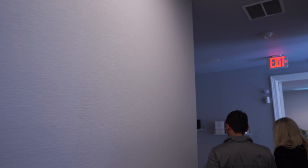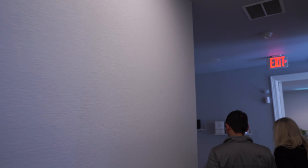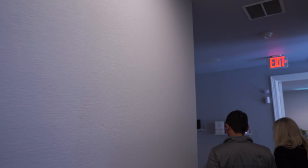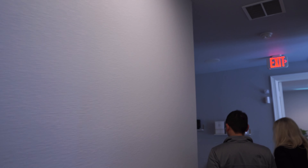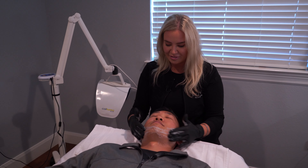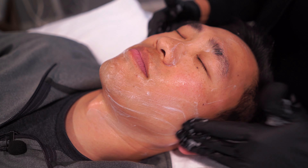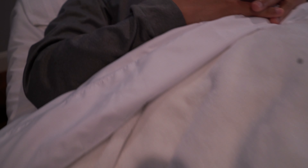Roxanne has talked the host into being her model for a mini treatment. He settles in on the table and remarks it's like lying on a cloud. She covers his eyes so the light isn't too bright. Looking at his skin, she says she'd do a brightening treatment — a relaxing treatment, nothing crazy. He wouldn't go home looking crazy, his wife and kids wouldn't notice. His skin would just look really glowy in a healthy way, with no downtime, no peeling.